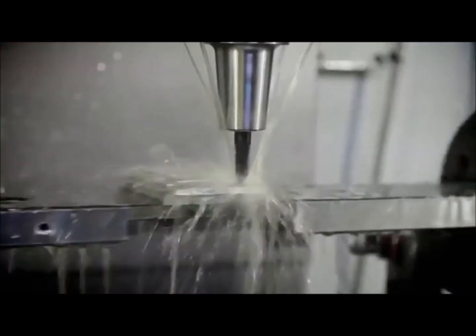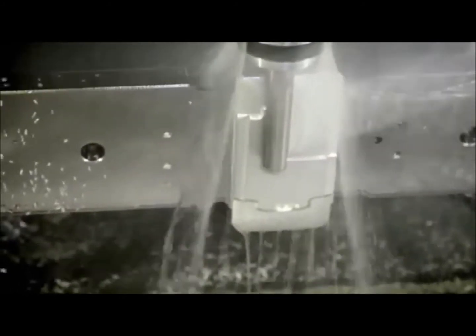We created the CNC process using a special ball cutter that we designed to create this natural curve that fits in the palm of your hand.